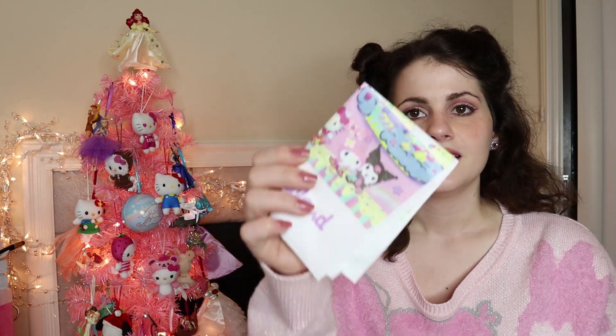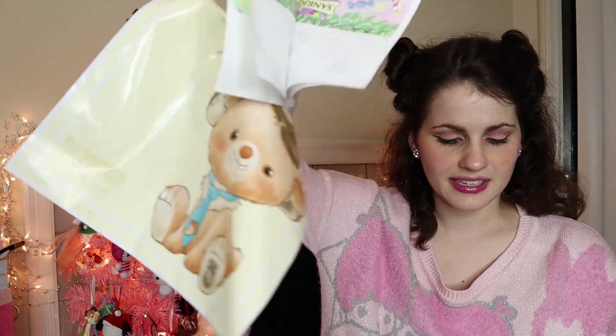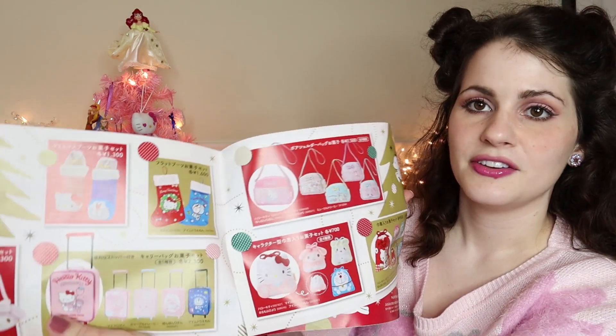She said in Japan, for some reason, they give you like tons of bags — they just stuff your already shopping bags with more bags. So I have like a Sanrio Puroland one, and then she got me the UniBEARsity one — I think that's what the Disney bears are called — and just a 35th anniversary one. And on the other side of the UniBEARsity is Chip and Dale.